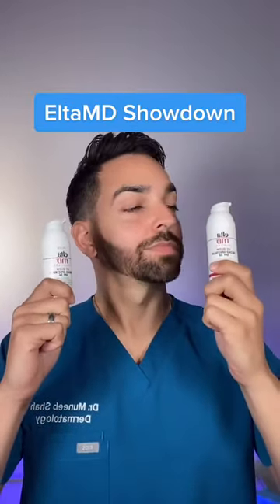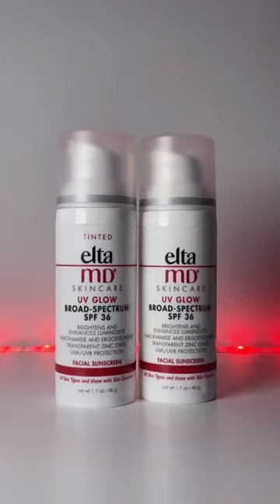Dermatologist's favorite sunscreen brand, Altha MD, just dropped two new sunscreens, so let's compare them side by side. Don't forget that sunscreen is literally the number one anti-aging ingredient.